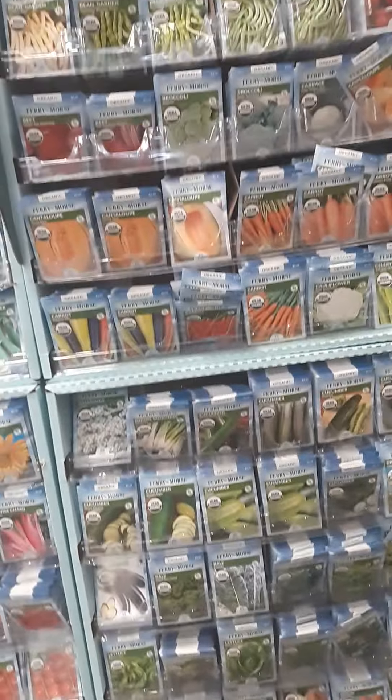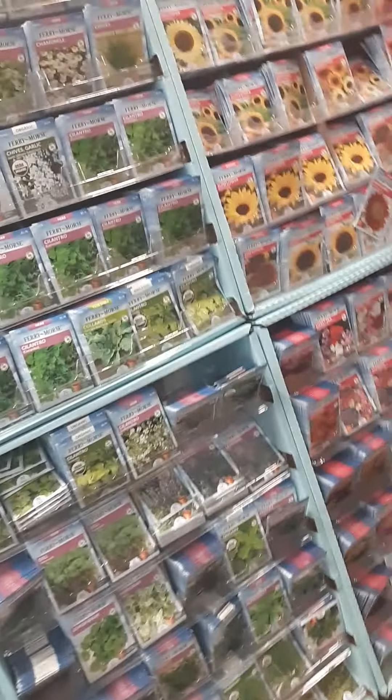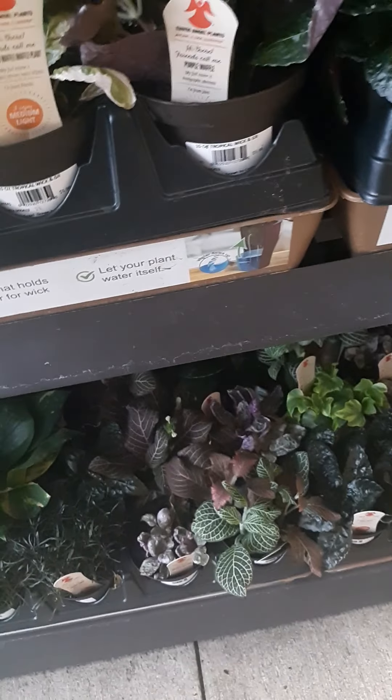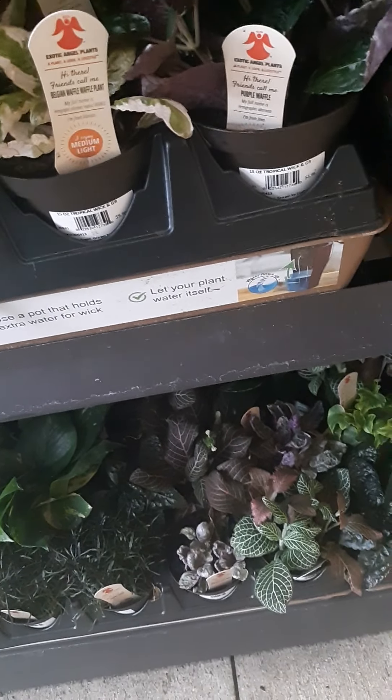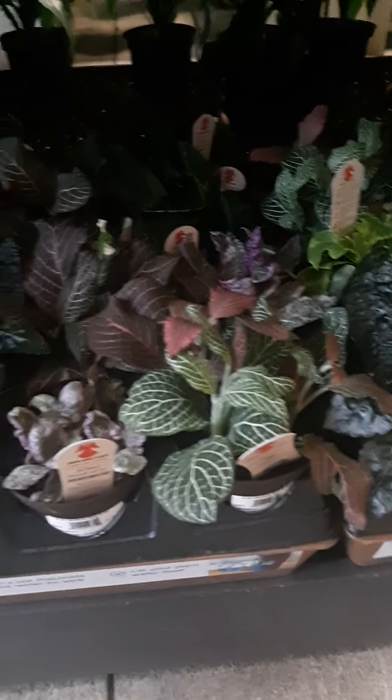I want to buy some seeds — I'm looking for lettuce for winter. They don't have lettuce. Ang sarap mamili guys, pero ang mamahal din ng mga trending na flowers na plant. Ang laki na ng money too.